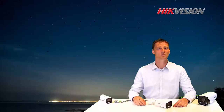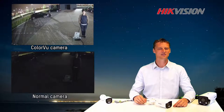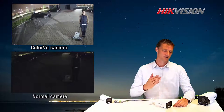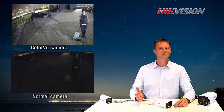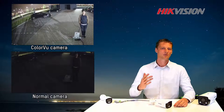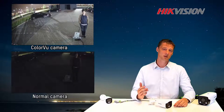Now I would like to show you some examples. In the first example, we demonstrated light sensitivity. We did not use any additional light from the cameras. On the left, we used the ColorView camera, taking advantage of the f1.0 aperture and our advanced sensor technology. We can clearly see that we have more detail and color compared to the traditional camera.